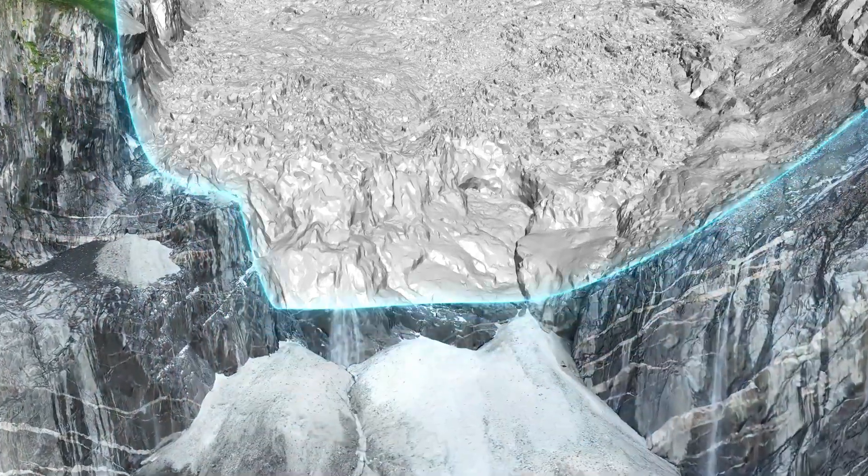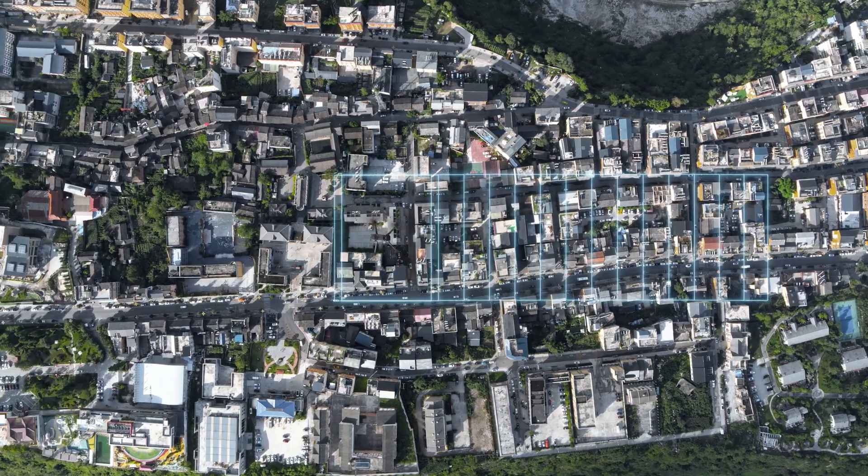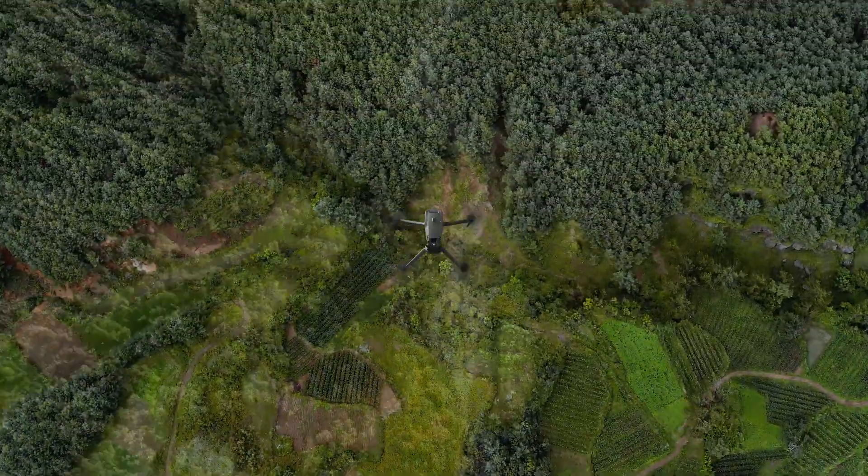Utilizing its 20 megapixel wide-angle camera with four-thirds sensor, mapping and survey data is incredibly detailed. The mechanical shutter eliminates rolling shutter distortion and the need for ground control points during mapping. Mavic 3 Enterprise uses batteries optimized for endurance, allowing it to cover more ground during mapping and surveying. With up to 45 minutes of flight time, it can cover two square kilometers before needing a recharge.